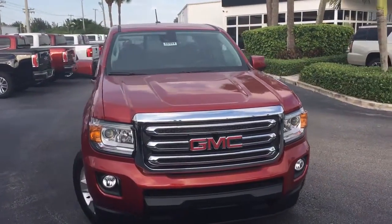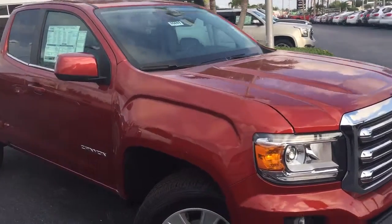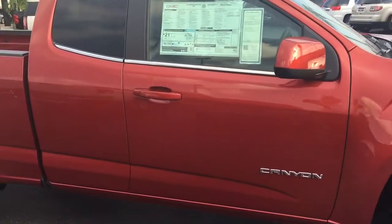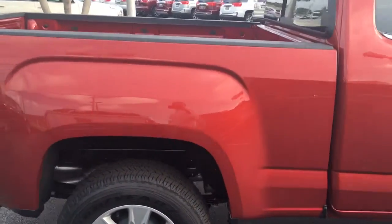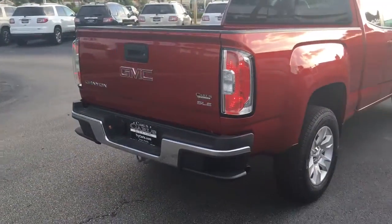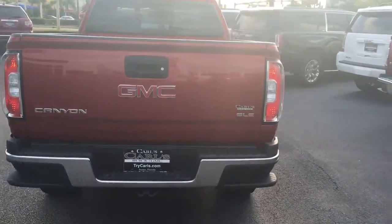Hello, my name is John Dee from Carl's Buick GMC. I just want to shoot you a real quick video of one of our 2016 GMC Canyons. This is an extended cab SLE model. It does come equipped with remote start — you can start your vehicle up to 200 feet away with the key fob, or anywhere you have cell phone service with the free Remote Link app.